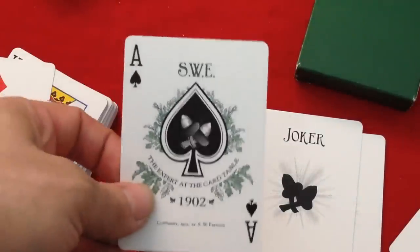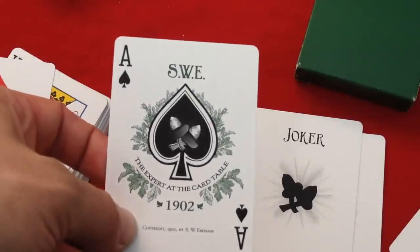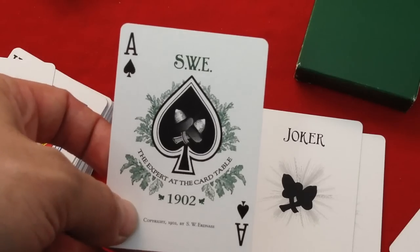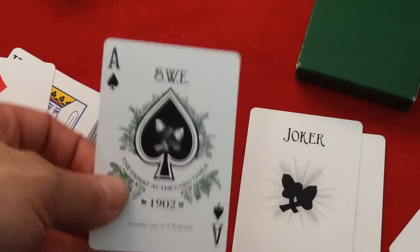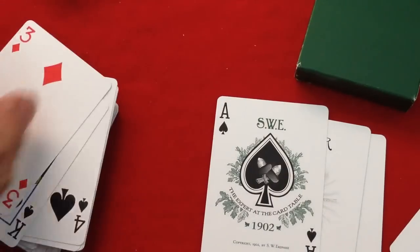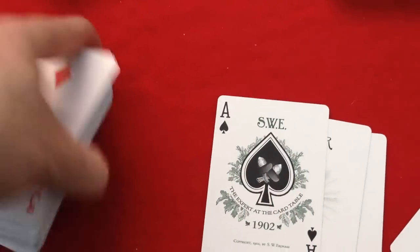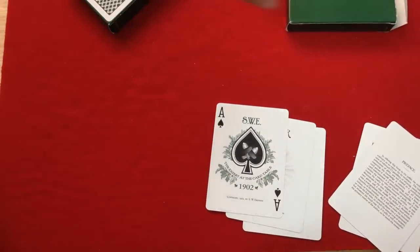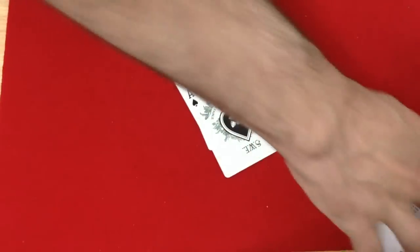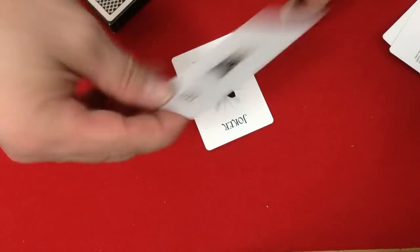The ace of spades says 'S.W. Erdnase' on top, 'The Expert at the Card Table, 1902' on the bottom, with the copyright info, a couple of acorns in the spade pip, and leaves all around — looks really cool. The rest of the cards are completely standard, and the second deck is exactly the same, so I won't bother going over it. The cards do have aristocrat stock, not B stock ironically.